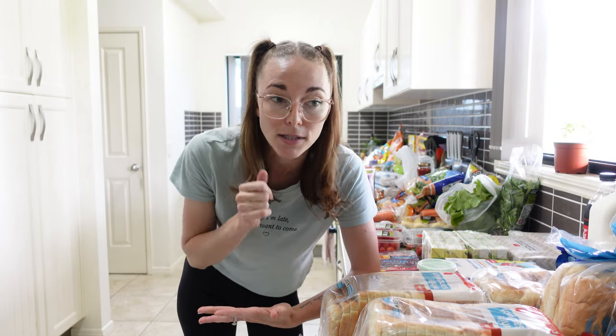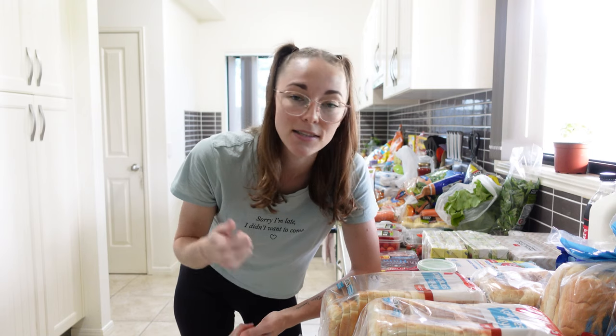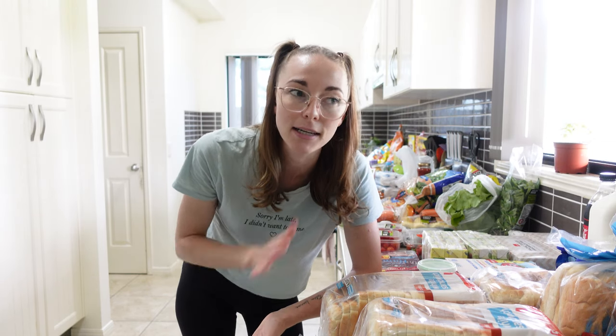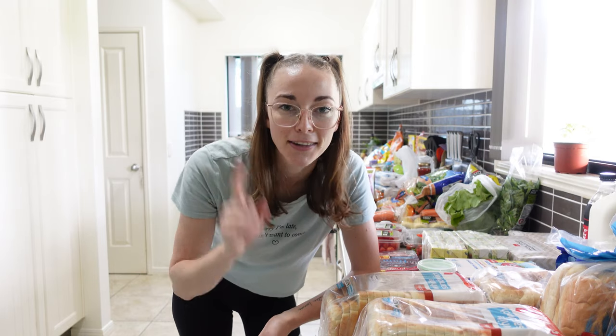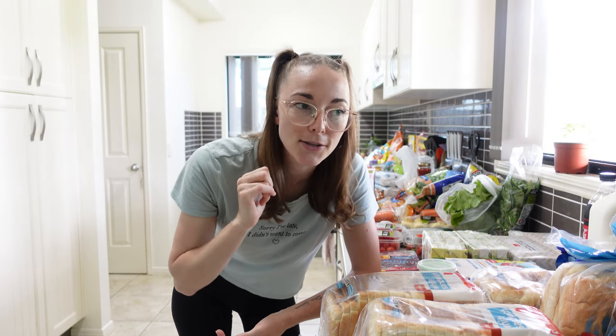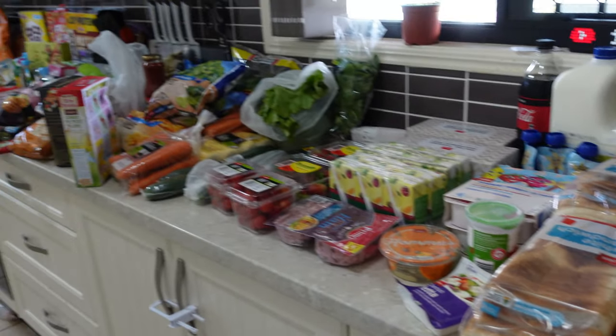This is for our family of six — it's a week's worth of groceries for $300. It's school time at the moment so it includes school lunches, breakfast, and dinner for all family members. Without further ado, let's get into my giant $300 Coles grocery haul. I didn't really categorize, so let's just start from this side and move across.